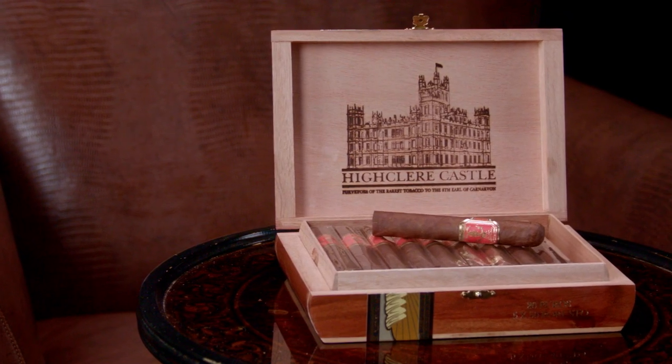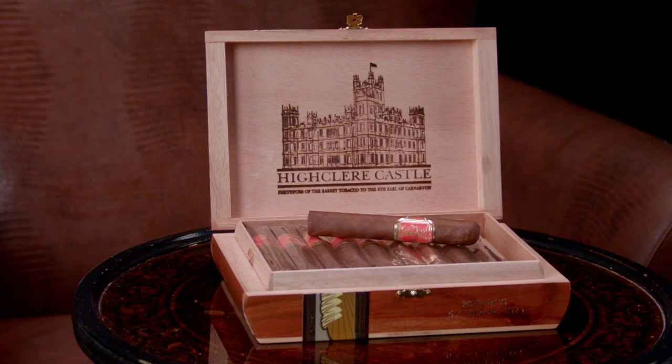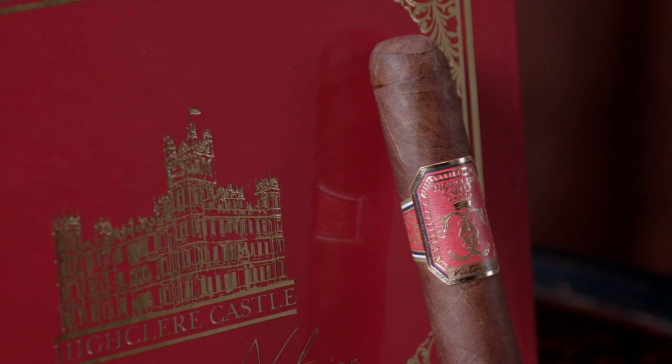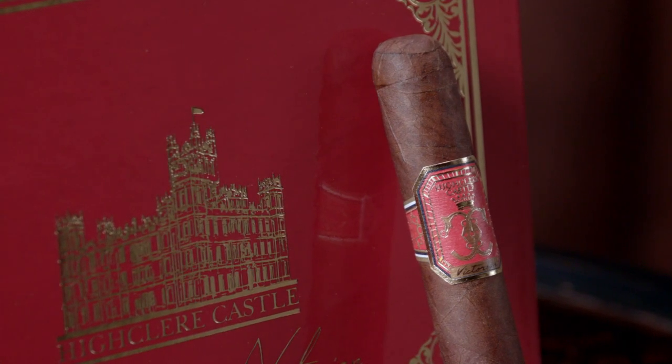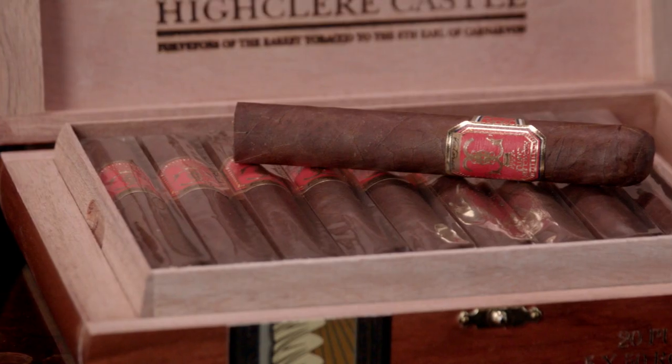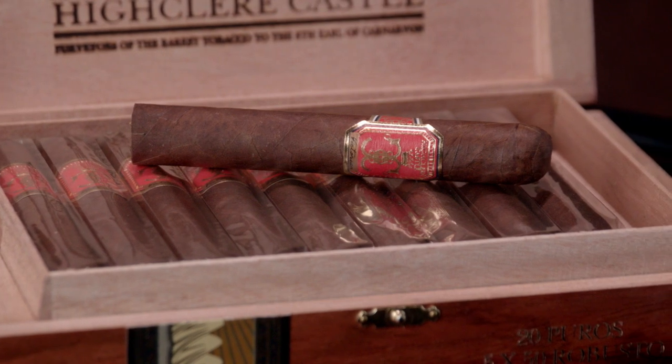We start this week's list with High Clair Castle Victorian from Foundation Cigar Company. Expertly blended by Nick Malillo, these Maduro-wrapped treats ooze notes of caramel, cedar, spices and peppers. It's an amazing cigar to wrap up a holiday season with a flavorful finale.